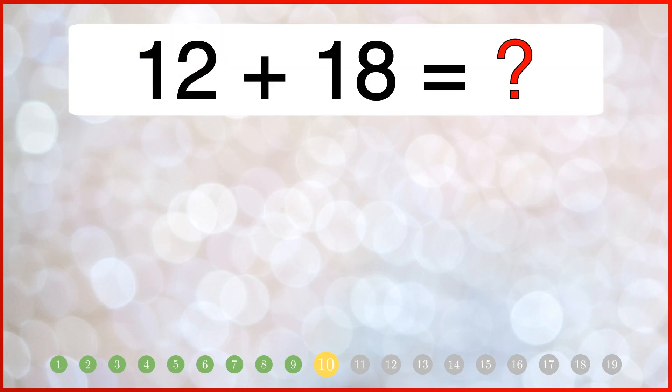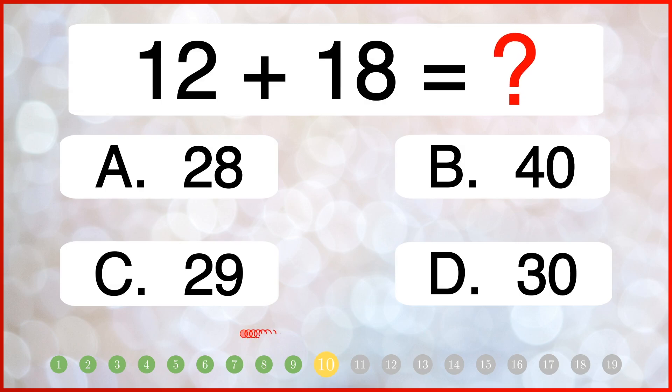What do you get when you add 12 and 18? The correct answer is 31.